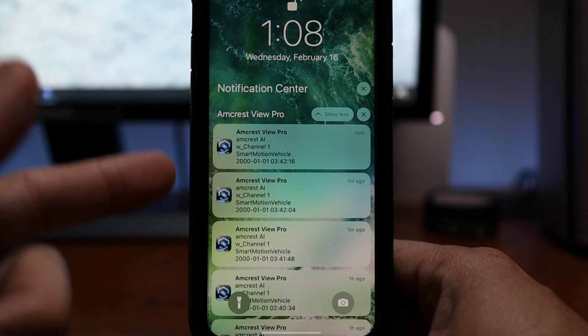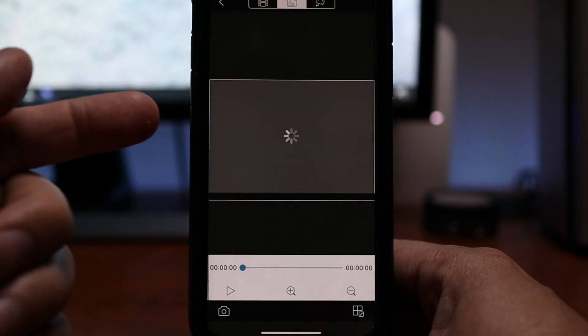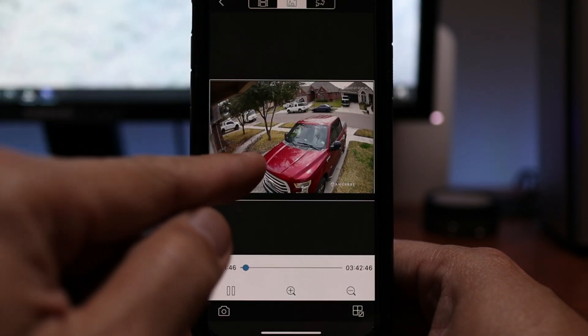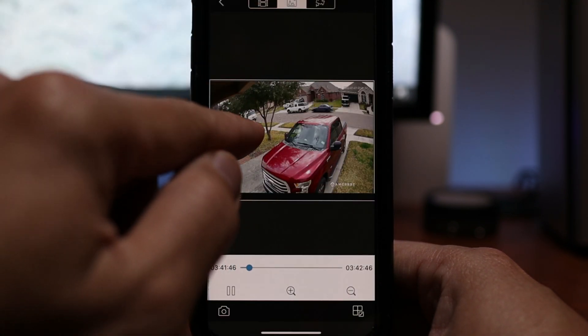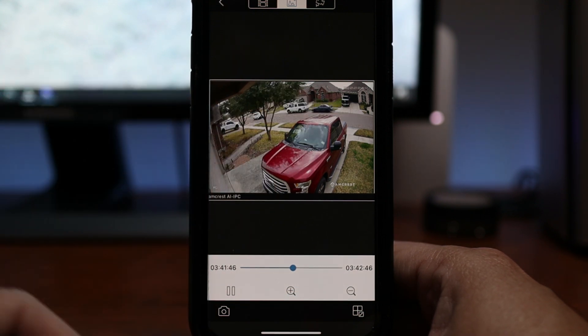The human and vehicle detection of the new Amcrest cameras are pretty good. As you can see here, I have my GIF preview set up and it detected the vehicle right here — the FedEx truck passing by our street.